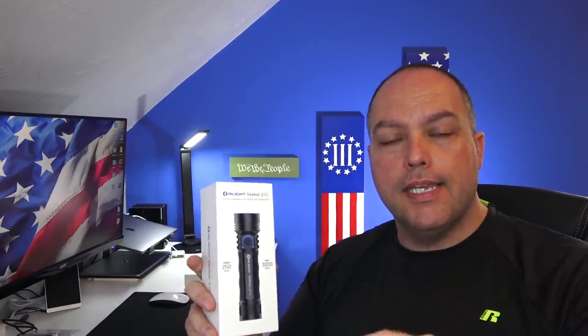Before we get into the light, you can utilize my link in the description for Olight. They do not pay me to do these videos; however, those of you who purchase through my link, a small portion of that sale is given back to the channel in support of Guns and Gadgets. They are very impressed with our viewership here and I want to thank you from the bottom of my heart.